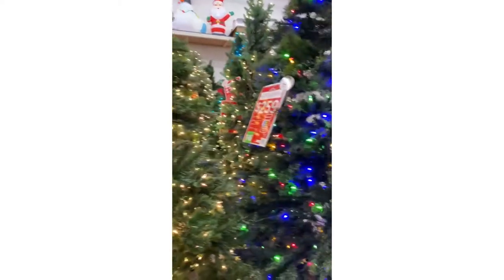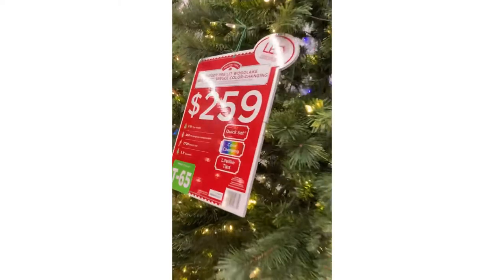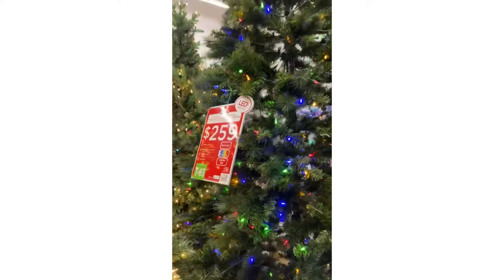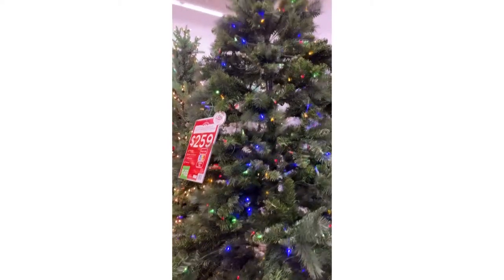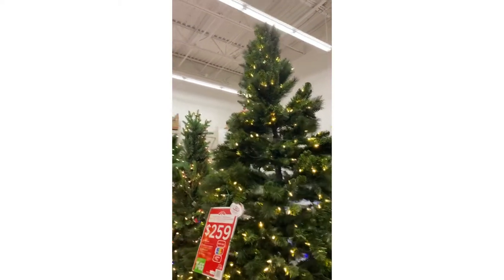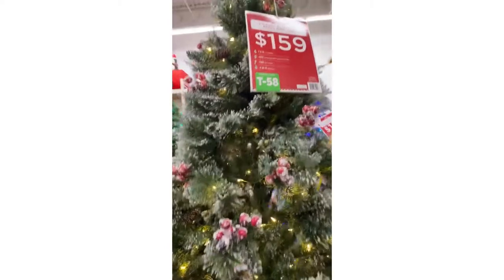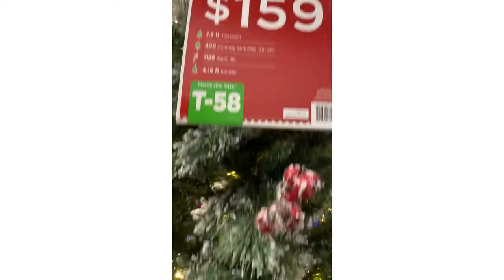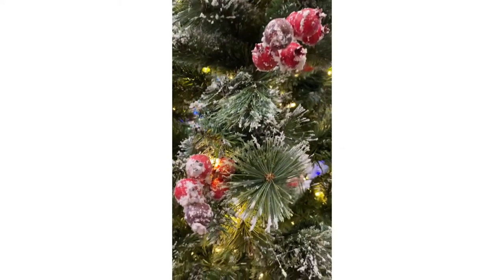So let's get into some of the taller ones. Here we go with a nine foot — it's a spruce and it has the color changing LEDs. That one is nine feet. And then here's another one with some of the flocked. Now this one is a seven and a half foot. I'll show you some of the branches on those. Super, super cute.